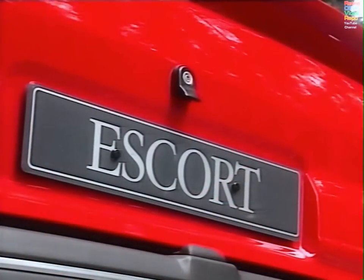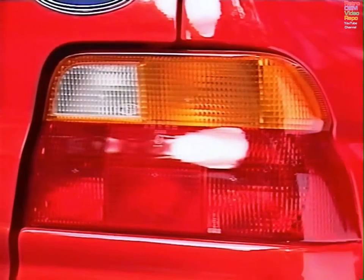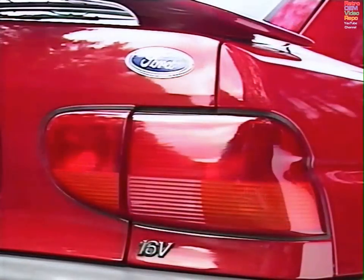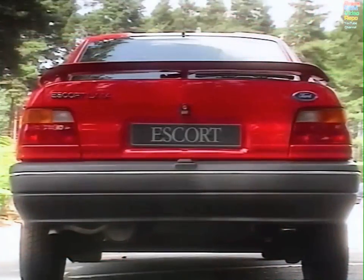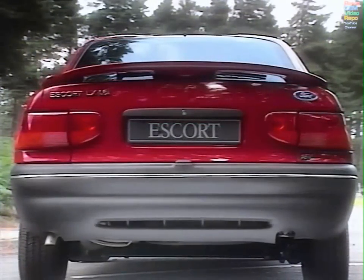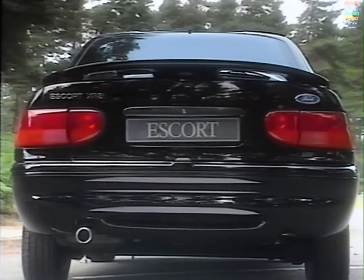Something else that's bigger and more convenient is this wider tailgate handle. The 92 rear lamp was bold and bright enough, but not as eye-catching as this new lamp treatment. The 92 car certainly looked good enough from this angle, but the new bumper and lower rear end treatment really adds to the style — and it's even more noticeable on the stylish new look XR3i.